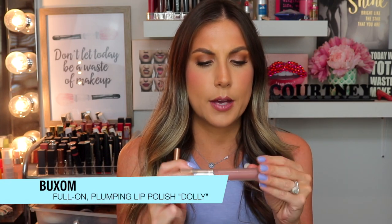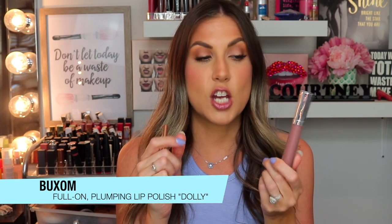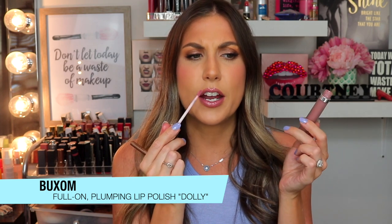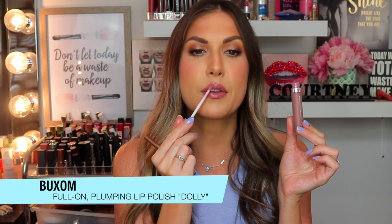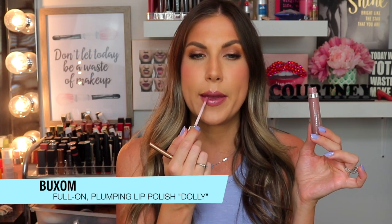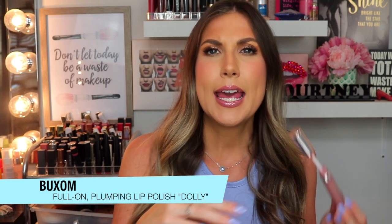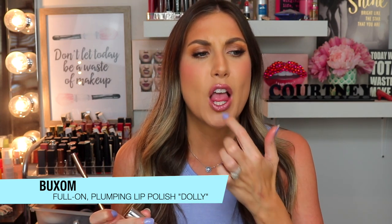I've been topping it off with the Buxom Lip Plumping Cream in the shade Dolly — I talked about this in a favorites video around March or February. In the tube it doesn't look very attractive, but on your lip it's this perfect nude-with-a-little-bit-of-pink. The way these make my lips feel — the minty, tingly freshness — it's not that burny, it's just fresh. These two have been my perfect lip combo for the last couple of months. And you don't get any of that weird glossy crusty thing — it's just a really beautiful lip plumper.